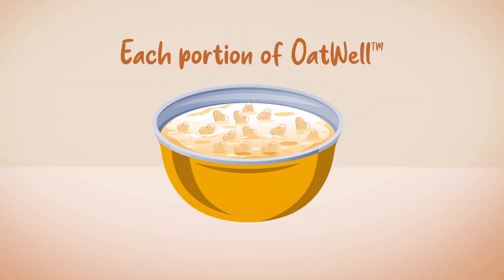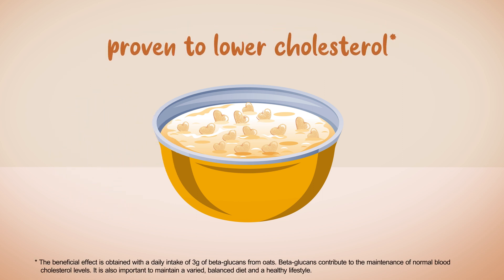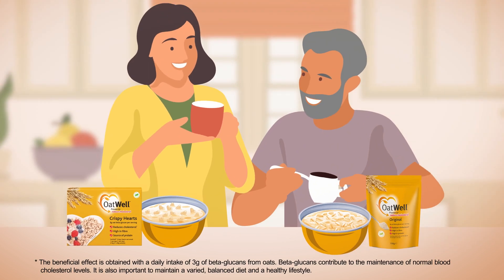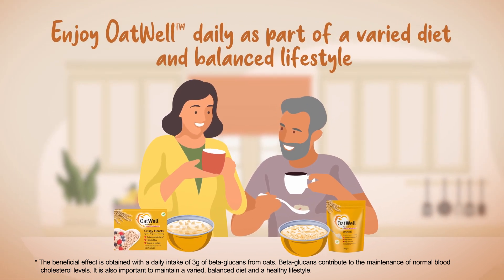Each portion of Oatwell contains the three grams of beta-glucan fibre proven to lower cholesterol and help keep your cholesterol levels in check. Enjoy Oatwell daily as part of a varied diet and balanced lifestyle.